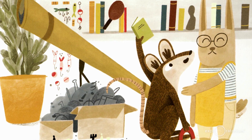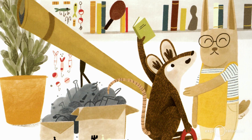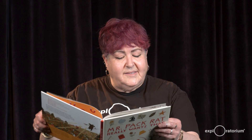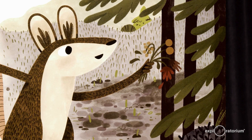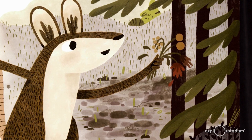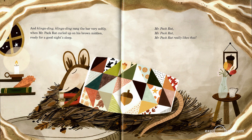Cling-a-ding, it rang when Mr. Pack Rat returned everything to the store and he saw the smile on the shopkeeper's face. Cling-a-ding, it rang when Mr. Pack Rat brought the shells back to the beach and rearranged them on the sand. Cling-a-ding, rang the bar when Mr. Pack Rat spread the dead flowers all over the meadow — the dead flowers would become mulch from which new flowers would spring. And cling-a-ding, cling-a-ding, rang the bar very softly when Mr. Pack Rat curled up on his brown midden ready for a good night's sleep. Mr. Pack Rat really likes that.